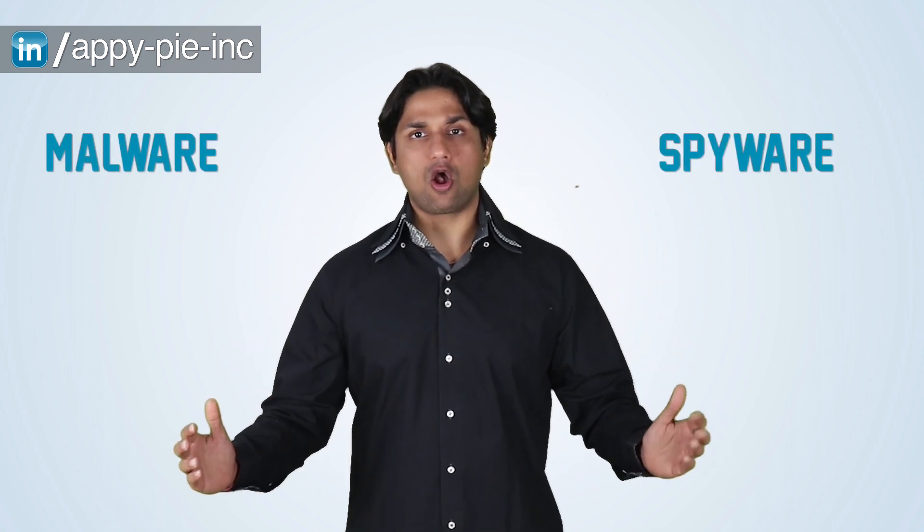Hi, I'm Abhinav Gildhar, founder of AppyPie. Before I answer this question for you, I have a question for you. Has your website ever been infected by malware or spyware, or have you ever seen that notification that comes on Google search results that says your website has been infected? If you have seen that message, comment yes, or else comment no.